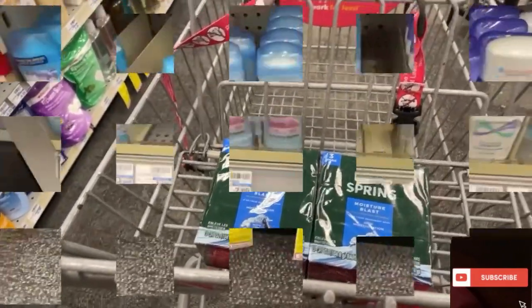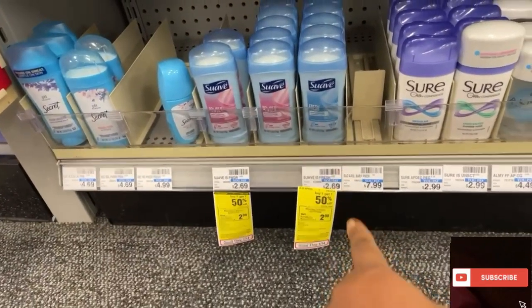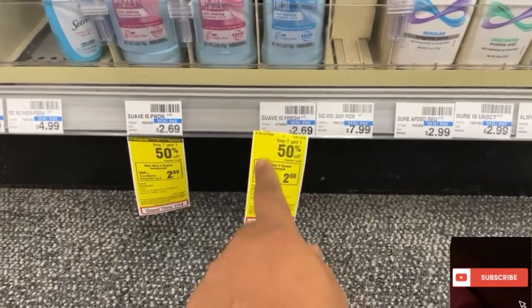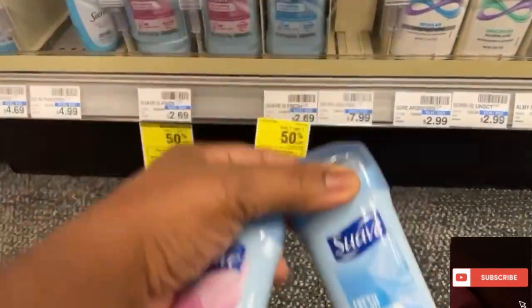Let's see what else I'm going to do. The deal is right here — it's the exact same price as the bar soap, $2.69. Buy one, get one half off. When you buy two, you get $2.00 back. Let's see which one I'm getting — powder and fresh.